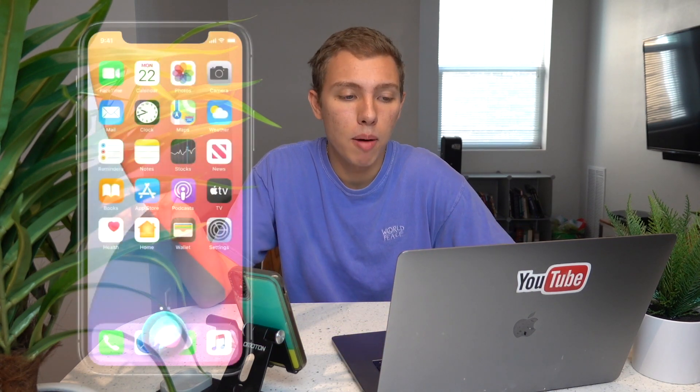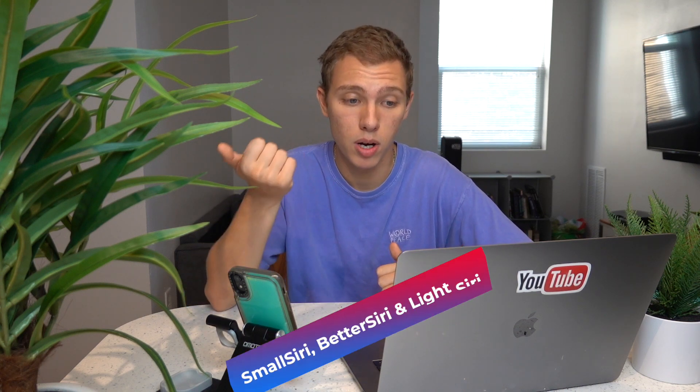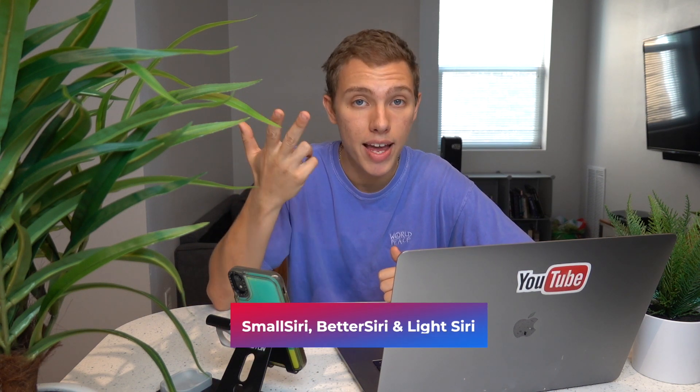The third feature is the compact Siri interface, and that's been on jailbreak for a while. You can do that with Small Siri, Better Siri, and Siri Lite — there are three tweaks that let you change your Siri to make it look more compact.